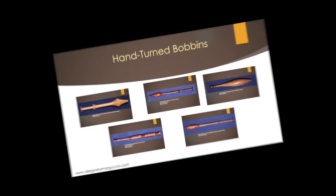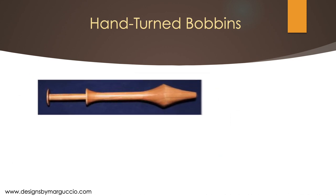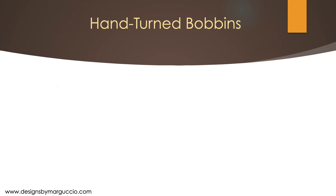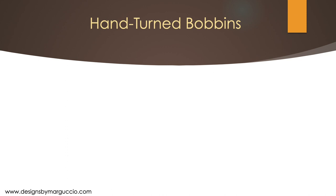My bobbins are all hand-turned and known for their smooth and satiny finish. The largest and most popular bobbin is the Idria bobbin, used on a bolster pillow. I turn them from cherry, hickory, and walnut woods native to Pennsylvania. The next largest bobbin is Cantu. My Cantu bobbins are based on bobbins sent to me by Betty Manfree, who teaches Cantu lace. The woods I use for these bobbins are cherry and walnut.